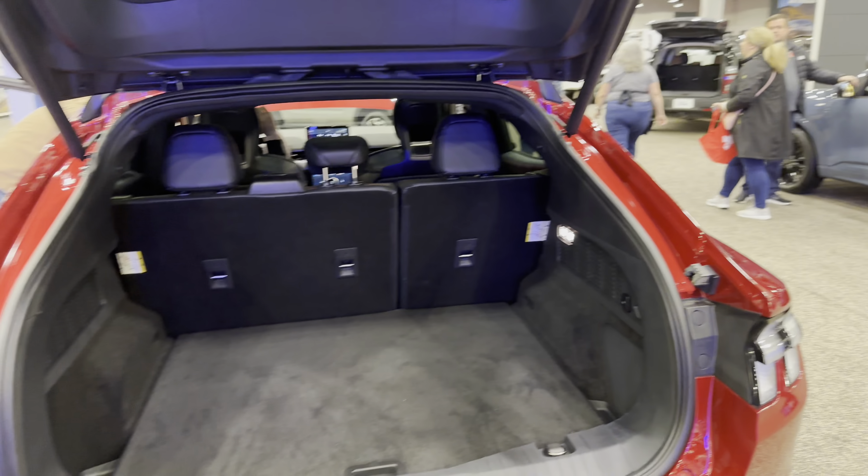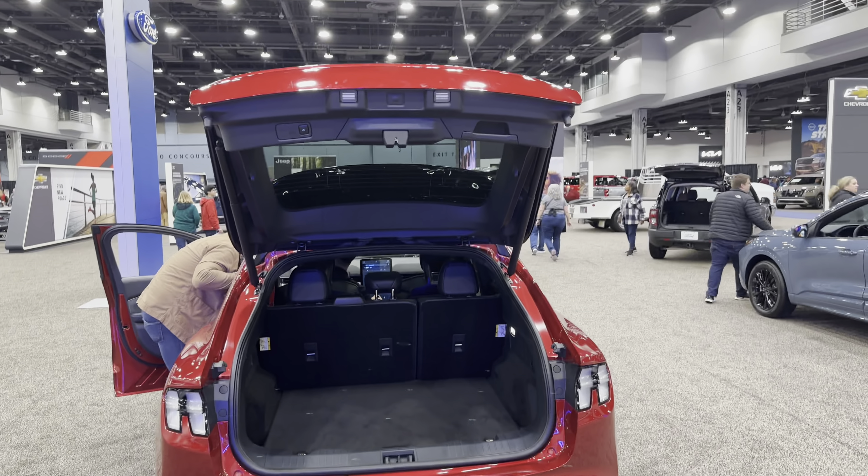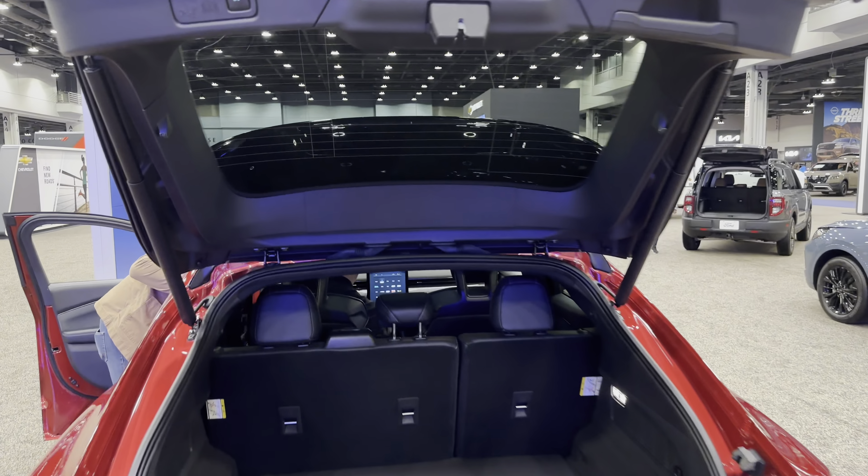It's beautiful, man. Let's look at the back — really nice trunk space. You could literally fit maybe another half row back here. Love this. Let's go ahead and close it up.